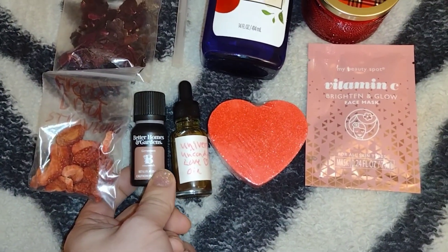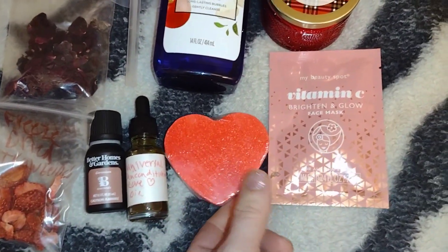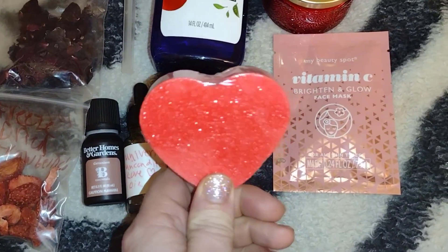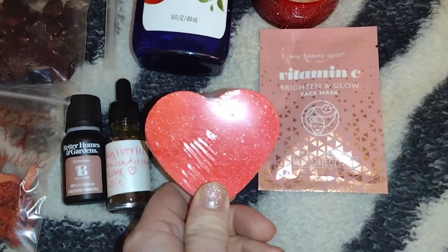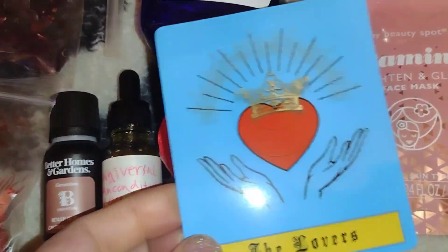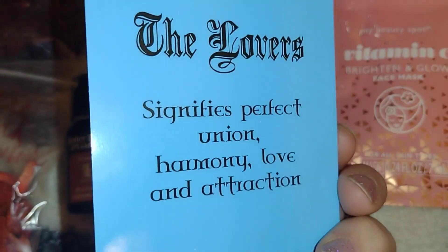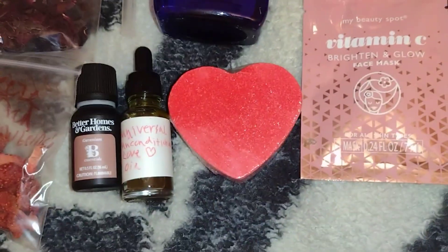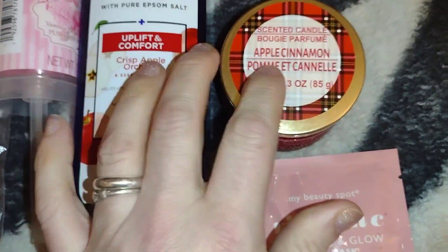I got my apple crisp orchard foaming bath, some geranium oil for love and beauty, a universal unconditional love oil, and this — it's actually a lover's tarot card bath bomb. It's cherry scented. It came with a box with a card, which is really neat. It says it signifies perfect union, harmony, love, and attraction. Then I got an apple cinnamon candle — I'm using one candle tonight.